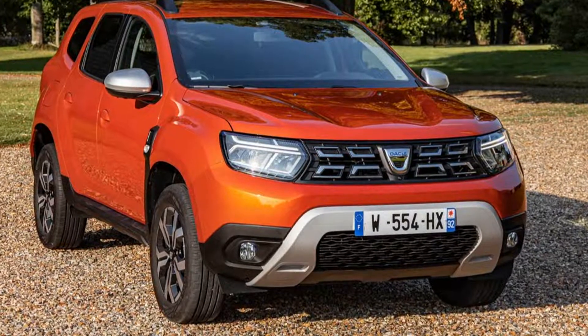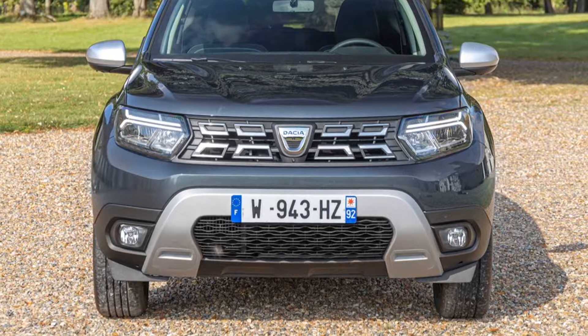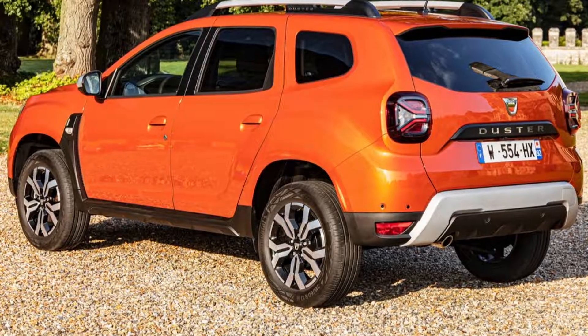Now we have a quick look at the all-new Dacia Duster. At first look, the 2022 Duster is the first Dacia production car ever to feature LED turn signals at the front. The B-segment crossover uses light-emitting diodes for low beam, which is similar to the Logan and Sandero.